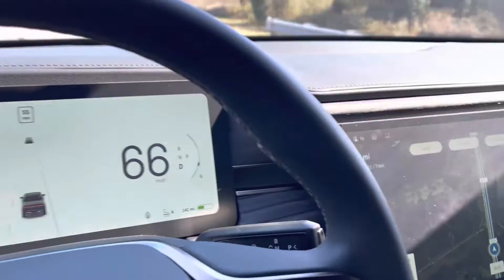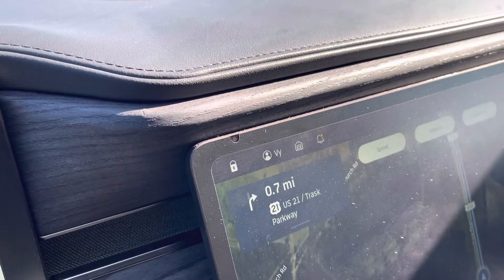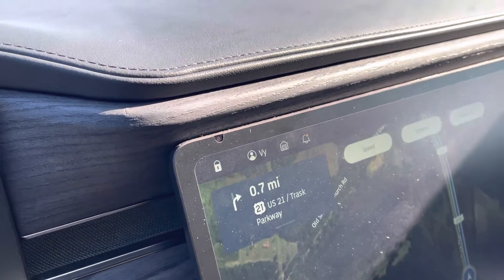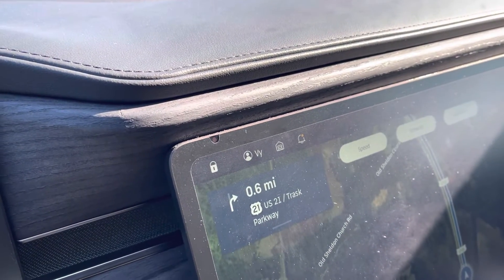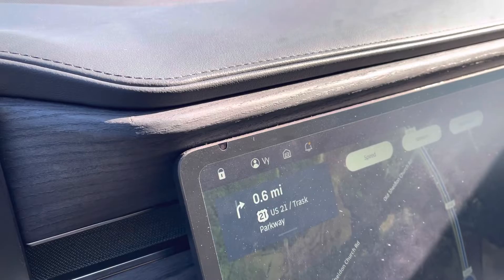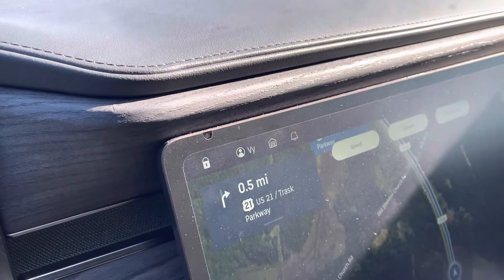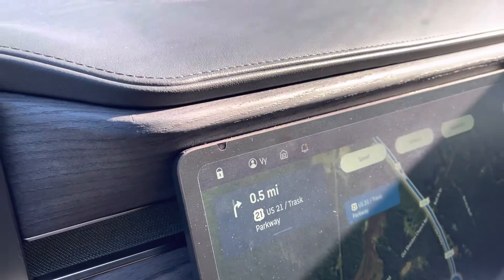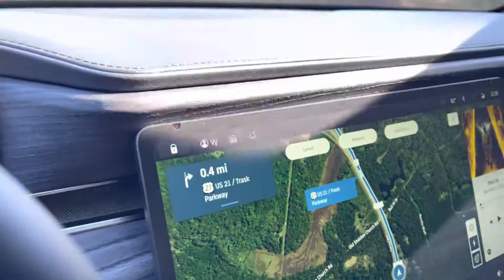So next time you have any error pop up on your dashboard, hit the profile button, hold it for five seconds, and the timestamp will be captured so the technician can go in and look at the system. It will also help them make improvements to the software. Thanks for watching!